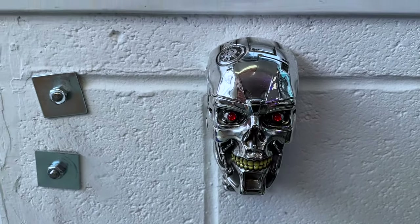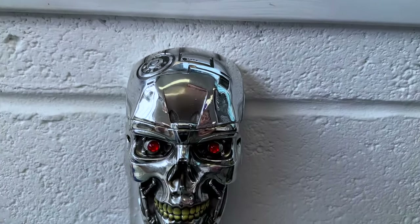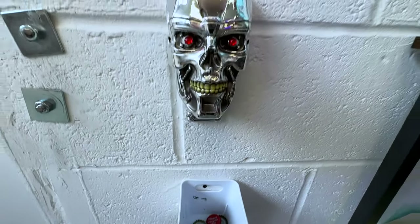And if you're eagle-eyed on your way out after spending lots of cash, you'll see this really cool Terminator bottle opener - and people have used it as well.